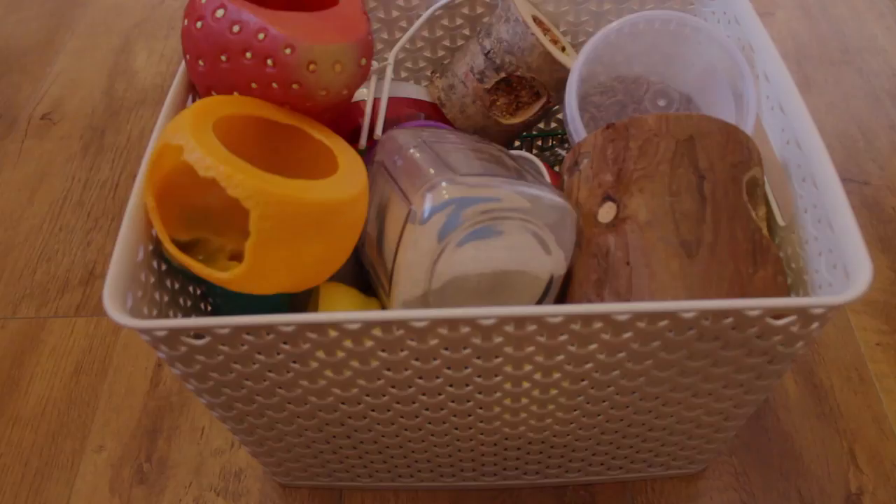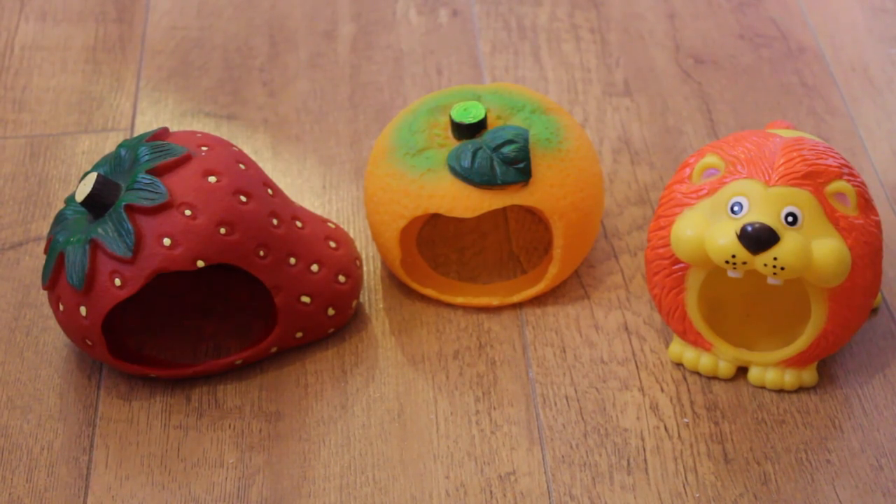First of all, Chip has these three hidey houses. I've got them all together because I'm pretty sure they're the same or similar brand. He's got the strawberry, the orange, and the lion, and they are just so cute. He absolutely loves these during playtime because they're so spacious, and they're really easy to clean, so I really like them too.